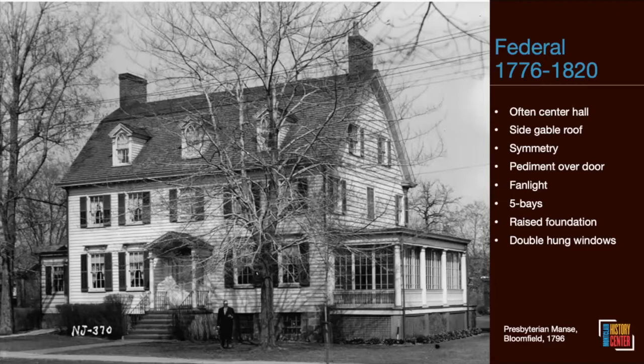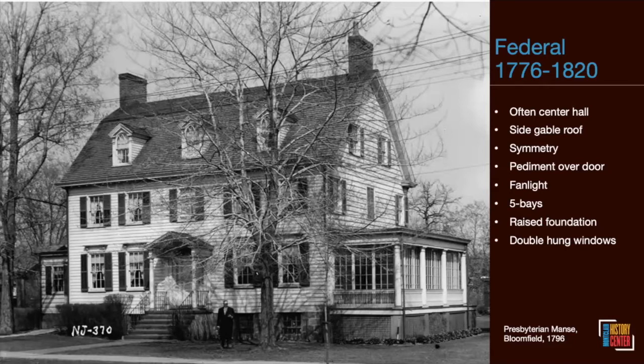I believe this is what the Montclair History Center's Crane House looked like when Israel Crane built it. I've been into the attic of the Crane House and you can see the ghosts of this roofline there. It was built in the same year — 1796 — and has many of the same interior features, especially decorative details like the fireplace mantles. Israel was also a prominent member of that church. We know it doesn't look like that today — we'll get to that.